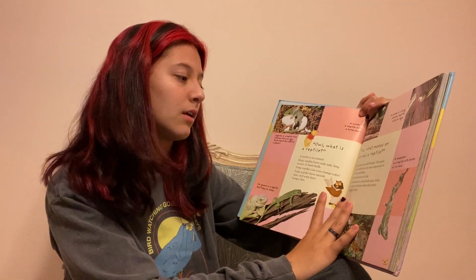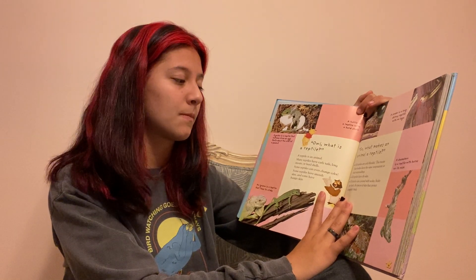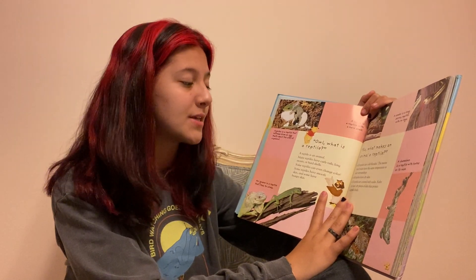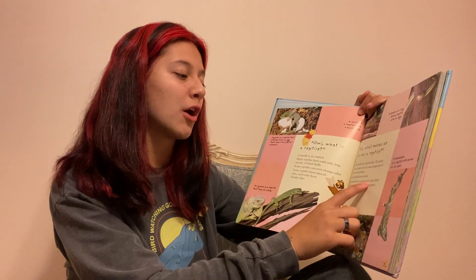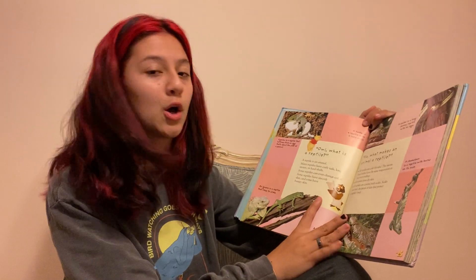All reptiles are cold-blooded. That means that their bodies have the same temperature as their surroundings. All reptiles have dry skin. All reptiles are covered with scales, and scales are hard, dry pieces of skin that protect the reptile's body.